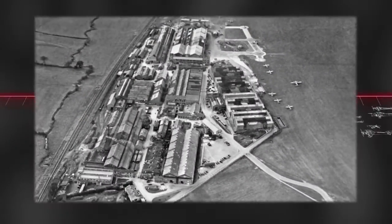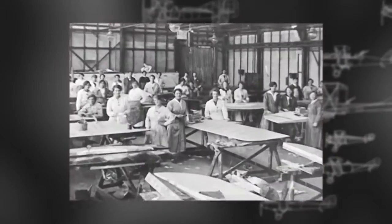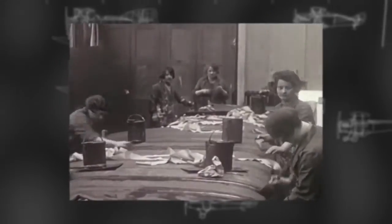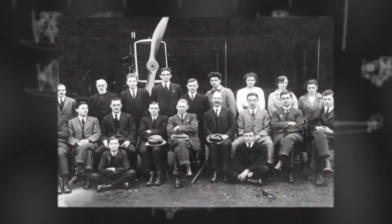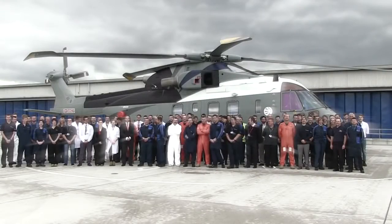Based in Yeovil, Westland has assembled aircraft on the same site since 1915. For 100 years, it has been the mainstay of the local economy, employing a proud, loyal workforce spanning the generations.